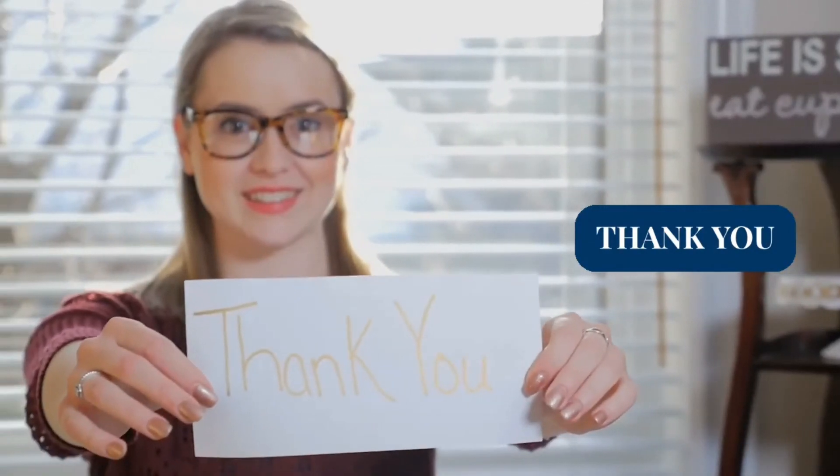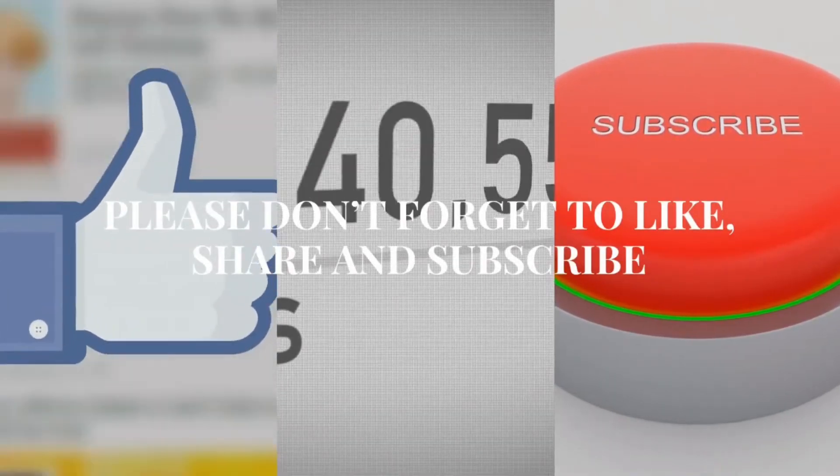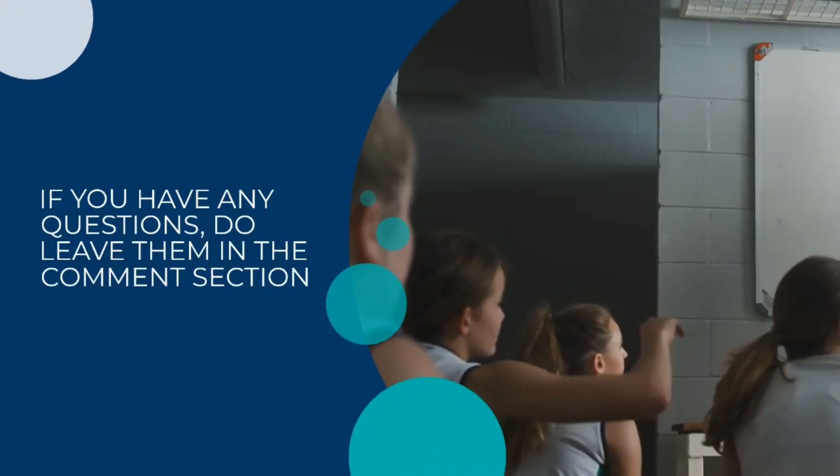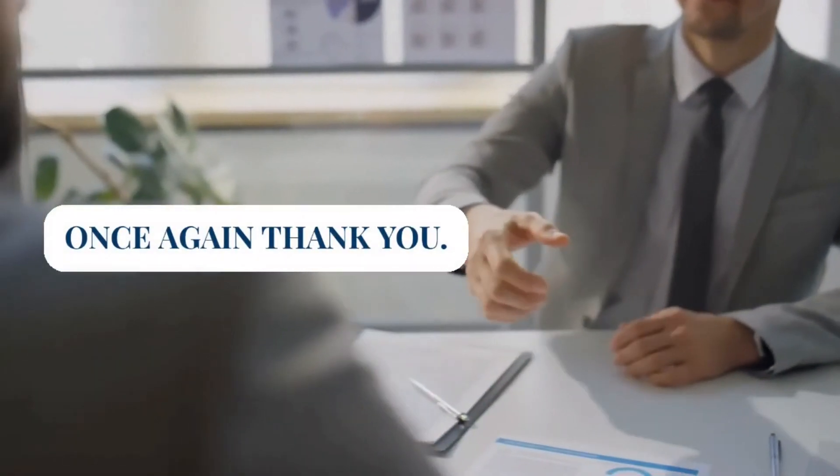Thank you. Please don't forget to like, share, and subscribe. If you have any questions, do leave them in the comments section. Once again, thank you.